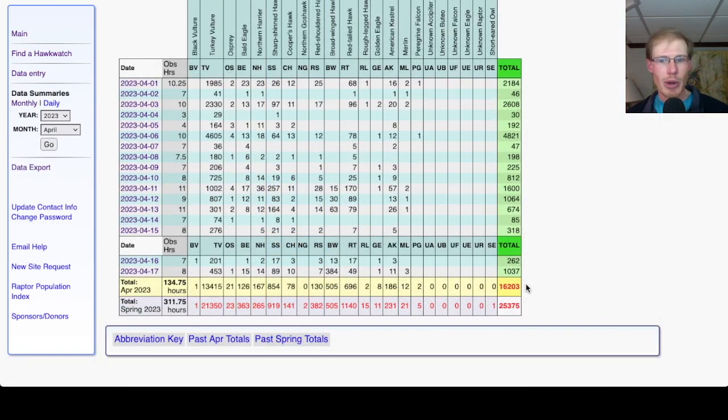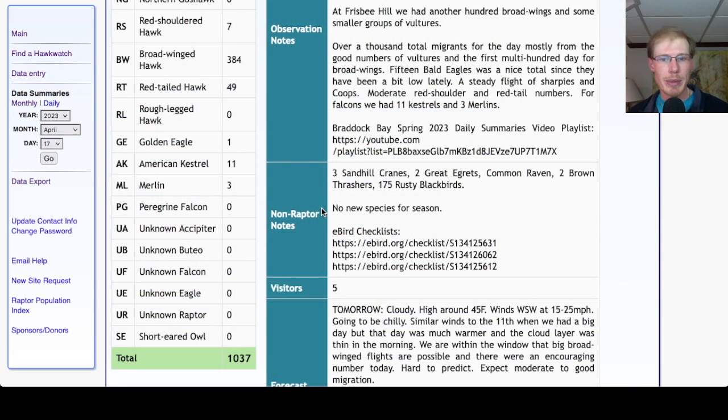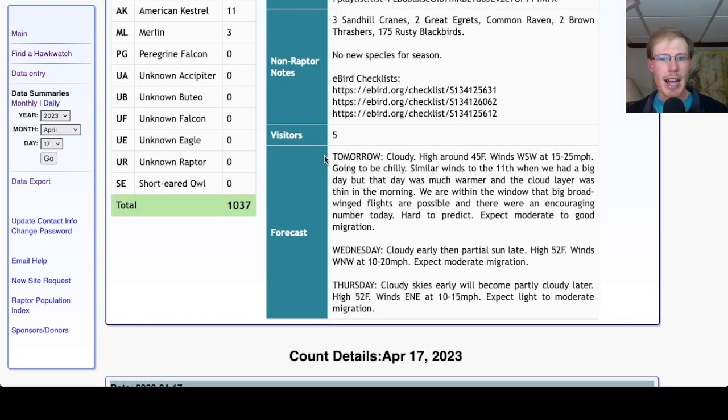That brings our April total to 16,203 and the season total to 25,375. There were no new species for the season today. Taking a look at the forecast for tomorrow, it's looking cloudy with a high around 45, so relatively cold.